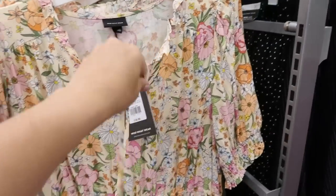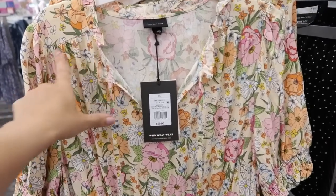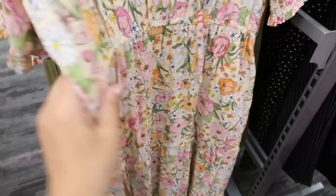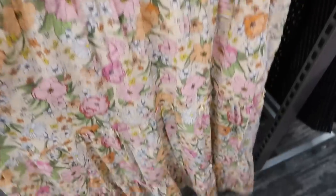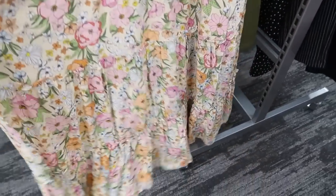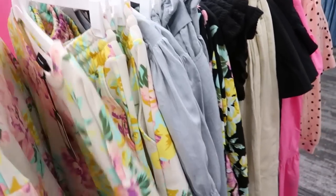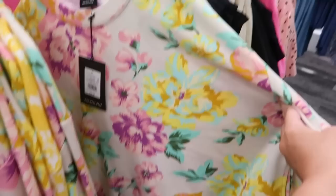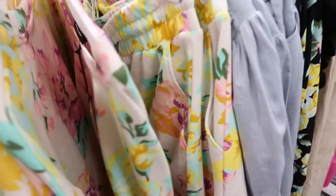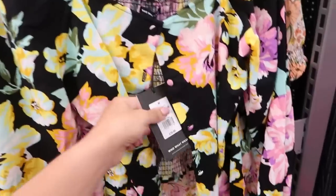Also new from Who What Wear is this really pretty floral dress. There's smocking on the sleeve, it's short sleeve with a little tie detail that can be tied or left open for a more boho look, smocking on the shoulder, and a little ruffle trim. It has elastic in the waist, tiers all the way down, and pockets. The floral on this is so pretty. They also have that sweatshirt set with Bermuda shorts in this floral print — the sweatshirt is $32.99 in French terry and the shorts are $27.99.